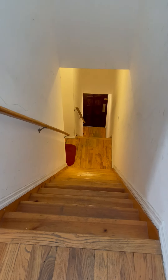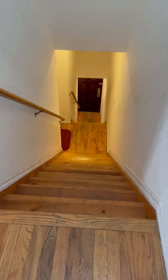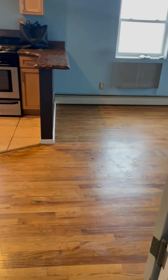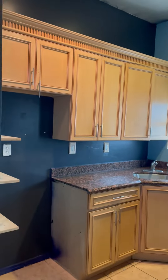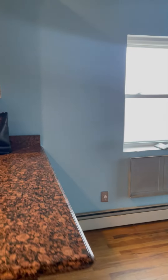This is the video taken for a two-bedroom walk-up on the third floor. As you enter, you have a beautiful kitchen and this is your living space.